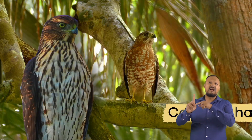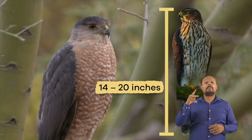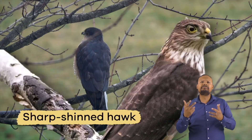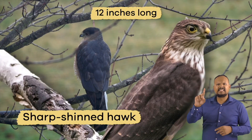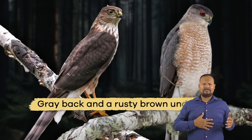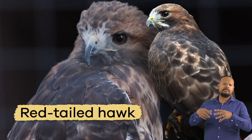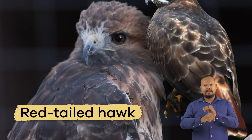One typical type of hawk is the Cooper's hawk. This bird is approximately 14 to 20 inches long. Another type is the Sharp-Shinned hawk, which is about 12 inches long. Both of these birds have a gray back and a rusty brown underside. One common hawk in America is the red-tailed hawk, because it has a reddish-brown tail.